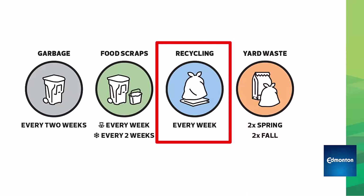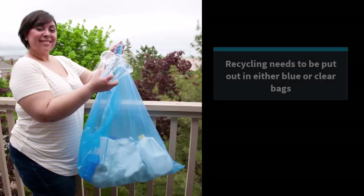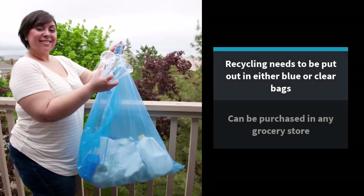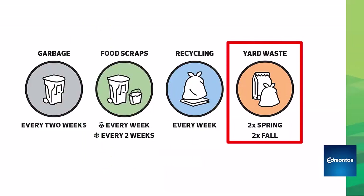Recycling is picked up every week. Your recycling needs to be put out in either a blue or clear bag — these can be purchased at any grocery store. Then there's yard waste collection, which happens twice in the spring and twice in the fall. I'm going to put some links in the description of this video that can help you find out exactly when your yard waste collection dates are.